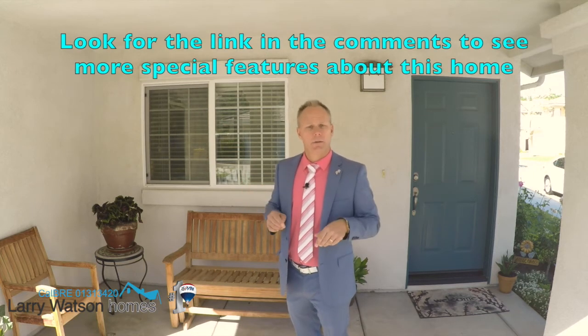Find me on Twitter, Instagram, and Facebook. Again, the phone number is 805-660-8219. For more information and special features on this home, follow the link in the comments. Thanks for watching, have a great day.